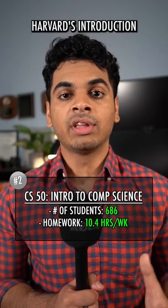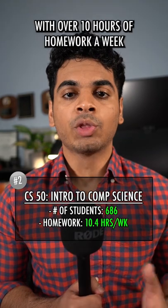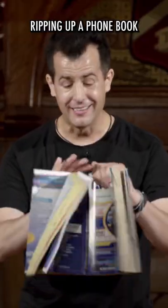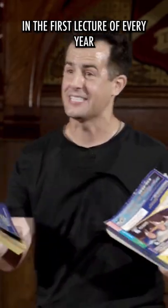Next is CS50, Harvard's Introduction to Computer Science course. With over 10 hours of homework a week, this course is famous for its professor ripping up a phone book in the first lecture of every year.